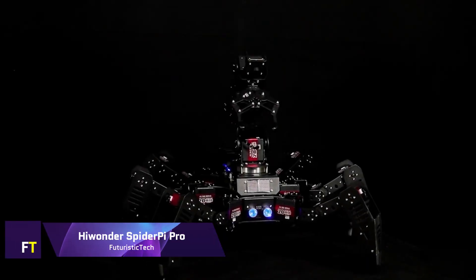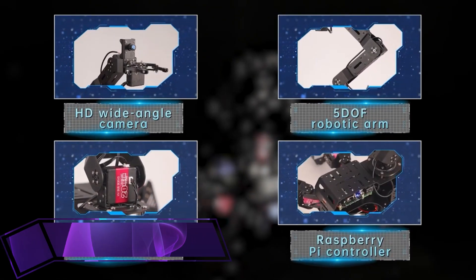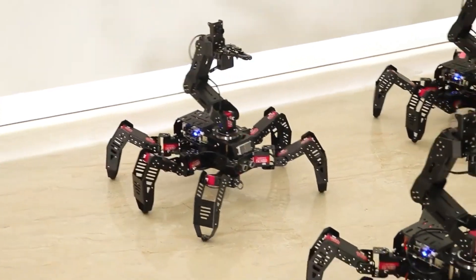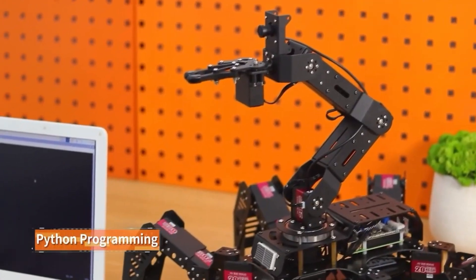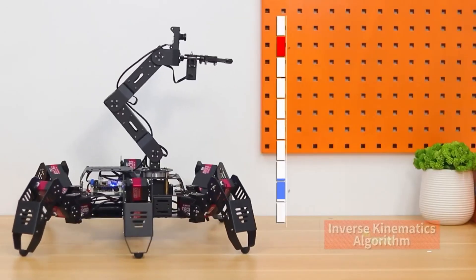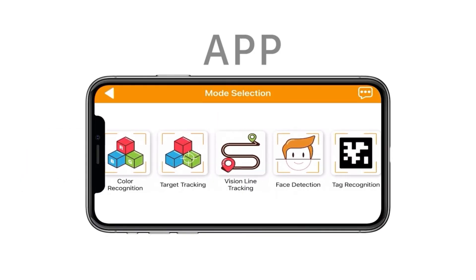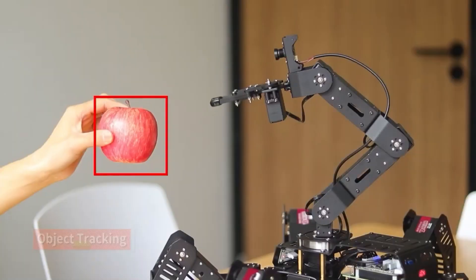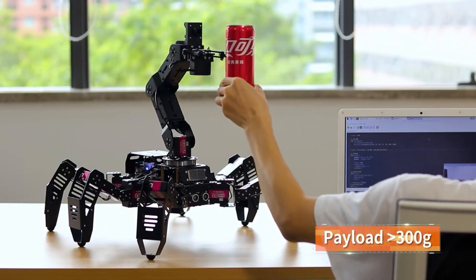HiWonder Spider-Pi Pro. Incorporating artificial intelligence vision and running on Raspberry Pi 4B, the HiWonder Spider-Pi Pro is a state-of-the-art hexapod robot. It has a 5-degree-of-freedom robot arm, an inertial measurement unit sensor, a glowy ultrasonic sensor, and intelligent serial bus servos with a torque of 20 kilograms. Python can be used to program the robot, and machine vision, deep learning, OpenCV, and hexapod robot motion control are just a few of the many areas that can benefit from this platform.